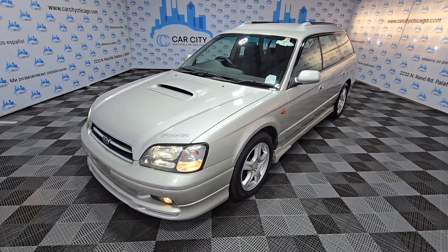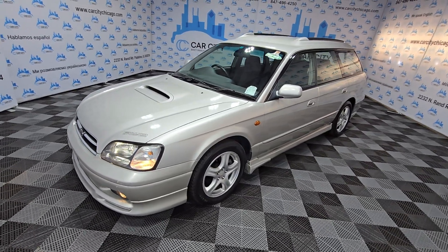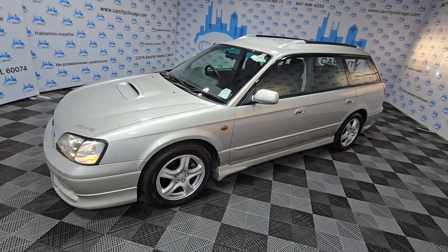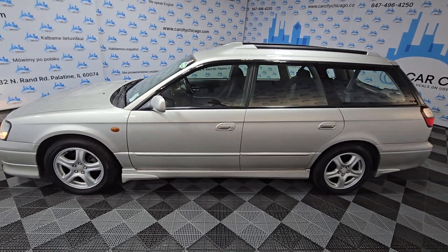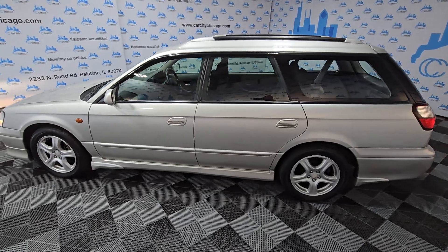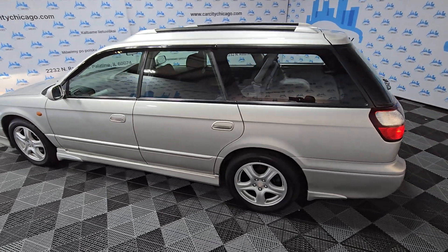Hey guys, my name is Dimitri and I'm very excited about this new arrival at Car City Inc, because this one is a JDM vehicle, just came from Japan. This is a '99 Subaru Legacy GT.